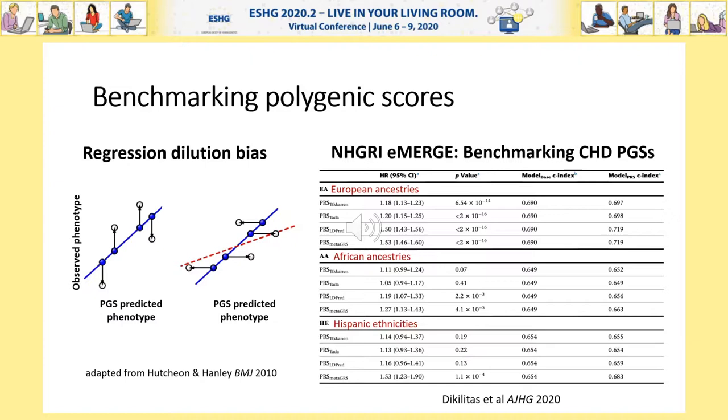As predictors, polygenic scores need to be particularly wary of regression dilution. Unlike noise in a phenotype measurement, if there is noise in the polygenic score, there is a bias of the model towards the null. Benchmarking is making its way more into the literature, to some extent driven by other sources of bias in polygenic score analyses, such as that of ancestry. An excellent example is this recent study from eMERGE, where one is able to assess the relative performance of different polygenic scores for coronary artery disease in large cohorts of European, African, and Hispanic ancestries. This reveals wide variability in PGS performance, to the extent that some polygenic scores don't meet the criteria for analytic validity in some ancestries.